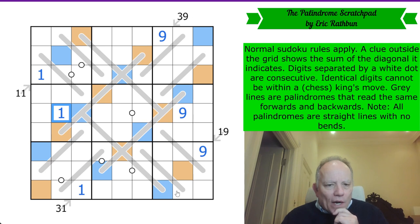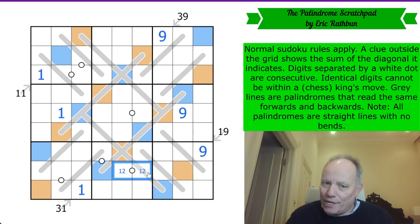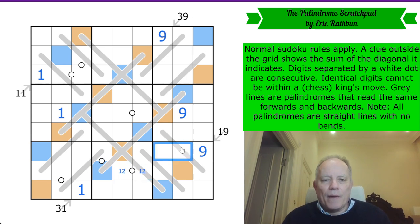Let's consider ones. None of those can be a one — these are blue and orange and they're obviously different from one. These two are on palindromes that drop into the bottom line, so they can't have ones in those cells. So there is a one in these two and it's a white dot — that's a one-two pair. We also get a one in one of those cells.